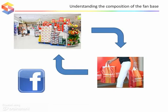Let's use UK supermarkets as an example. It's not uncommon now for well-known consumer brands to have hundreds of thousands of Facebook fans. Tesco has more than 800,000 brand fans for its main corporate page, while Sainsbury's has almost half a million.